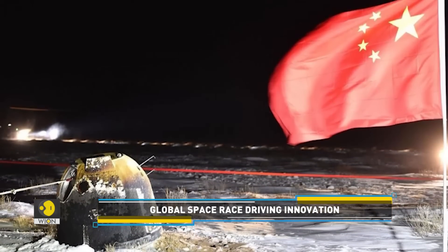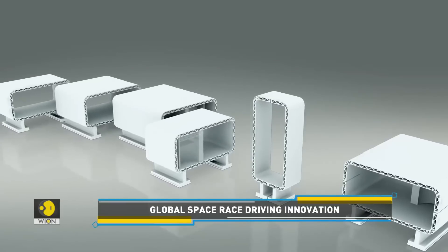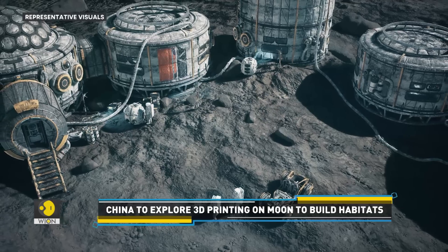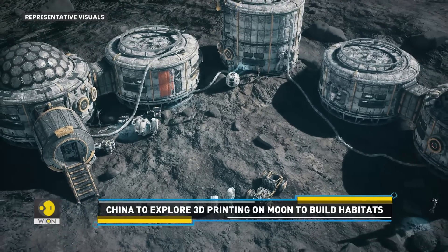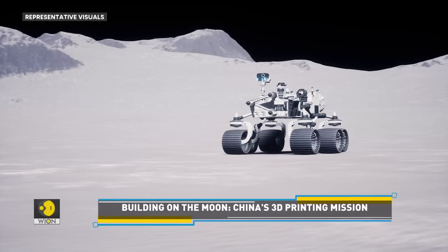China is up to something interesting. It is planning to construct buildings on the Moon — with the help of 3D printing technology. Sounds like a plot from a sci-fi movie, but it's no fiction. Beijing is solidifying its plans for long-term lunar habitation.